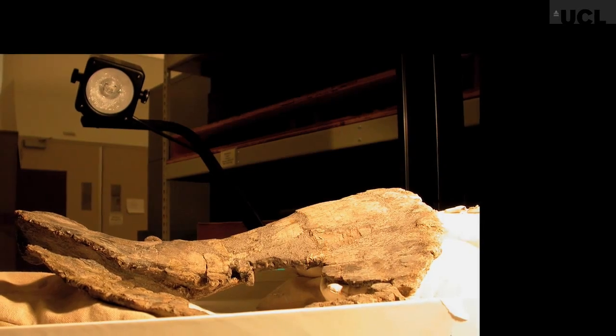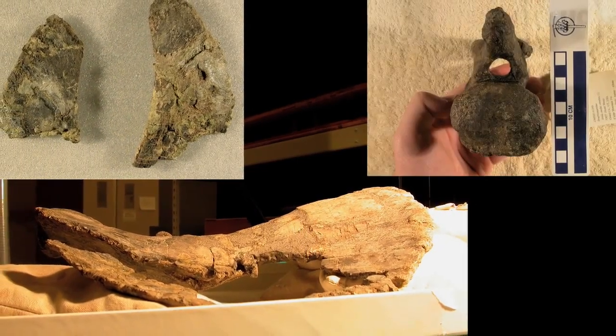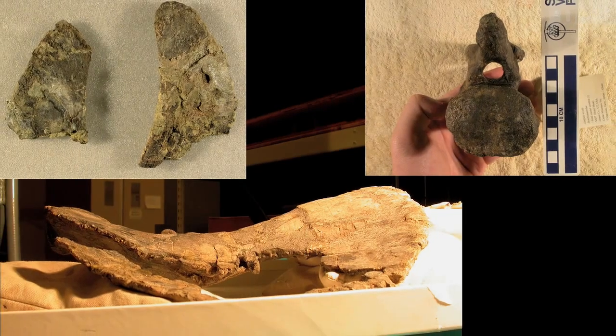The bones of the animal that is now Brontomerus were discovered in a quarry in Utah in the 1990s. The bones were recovered and taken back to the Oklahoma Museum of Natural History, and they sat there for the next five or ten years before I first saw them. But a colleague of mine, Matt Wadell, had an interest in them for a while and never got around to working on them.